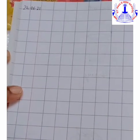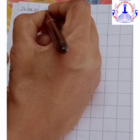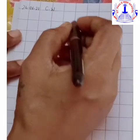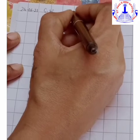We shall begin with our date and the topic: Write numbers from 26 to 50.